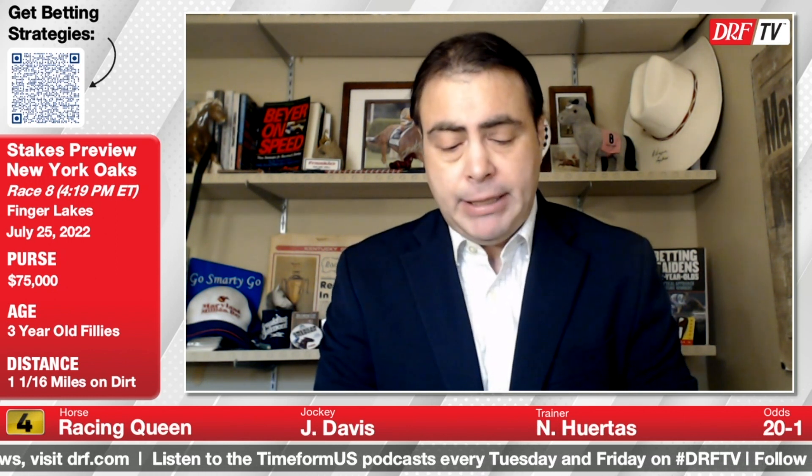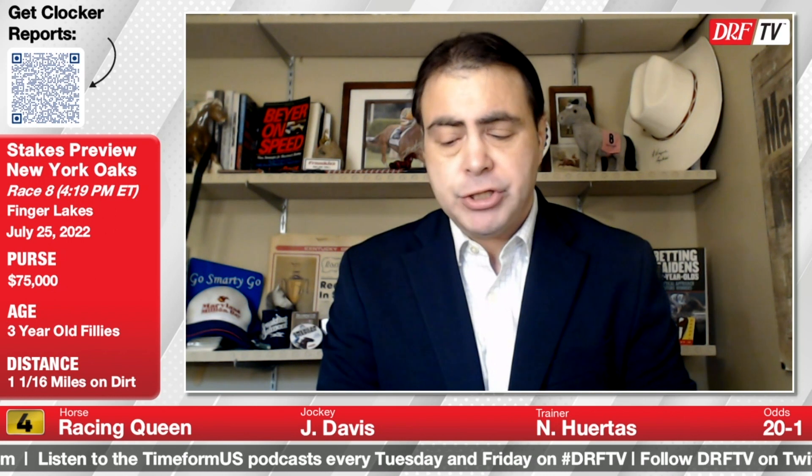The number four is Racing Queen. She's going to be a big price in this race, deservedly so. She's an 11-time maiden who was beaten by multiple lengths last time out in a maiden special weight. That race was over a sloppy track going five and a half. She's another filly that's going to have to try two turns for the first time, but her Beyer speed figures are just very, very light. I don't know where the improvement's coming from after 11 lifetime starts — she must improve.